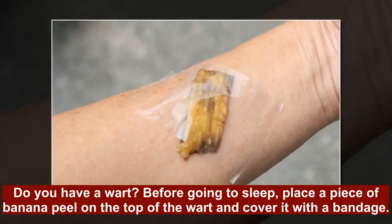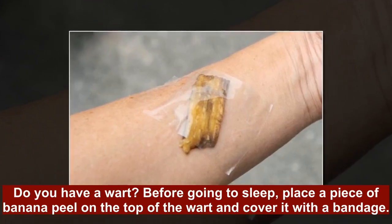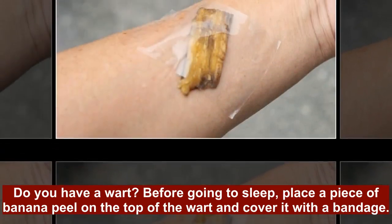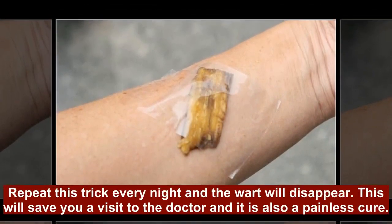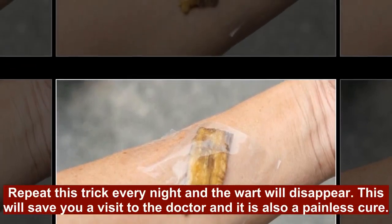1. Do you have a wart? Before going to sleep, place a piece of Banana Peel on the top of the wart and cover it with a bandage. Repeat this trick every night and the wart will disappear. This will save you a visit to the doctor and it is also a painless cure.